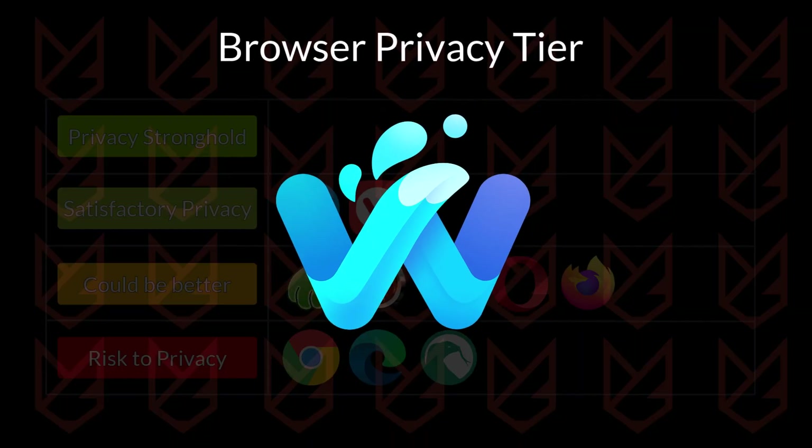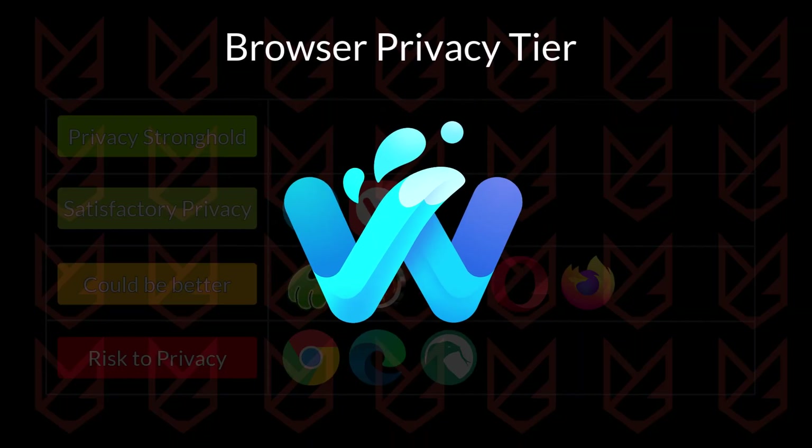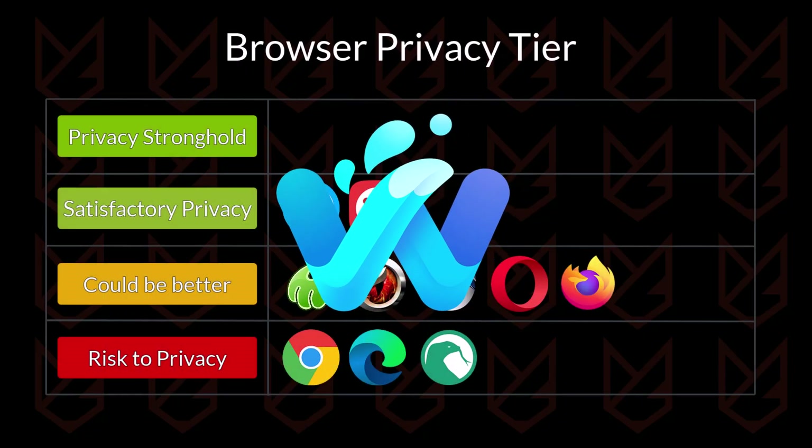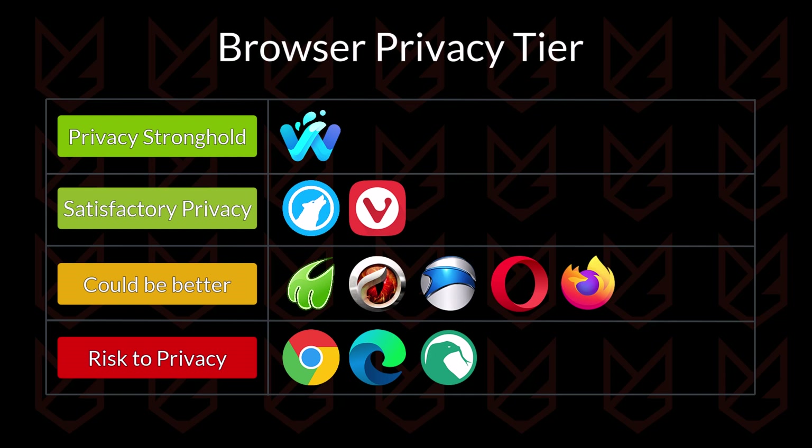Waterfox Browser, which is a Firefox fork, offers several strong privacy features. It comes with zero telemetry data collection, enhanced tracking protection, private search, and DNS over oblivious HTTP, which is used to hide your DNS requests from your internet provider. You might need to look into its advanced settings to enhance privacy even more. Waterfox is going to be in the privacy stronghold tier.